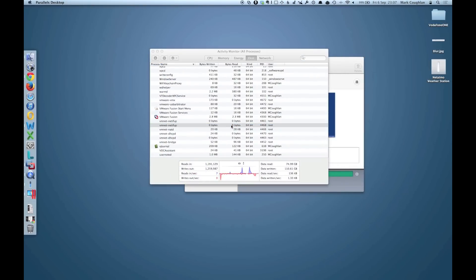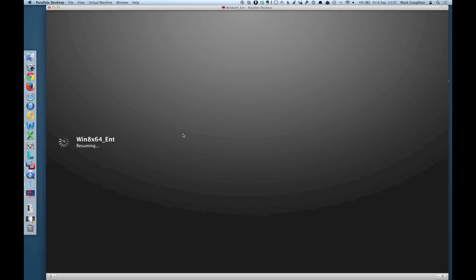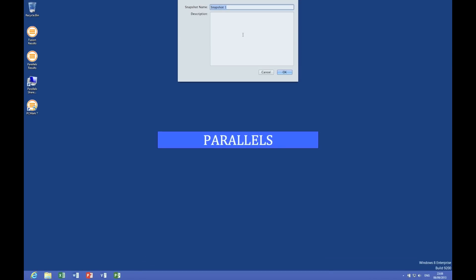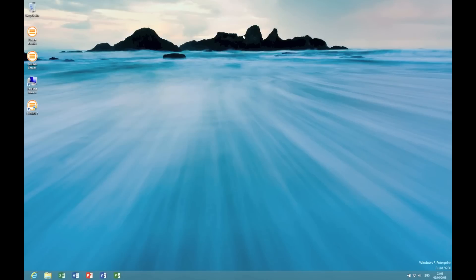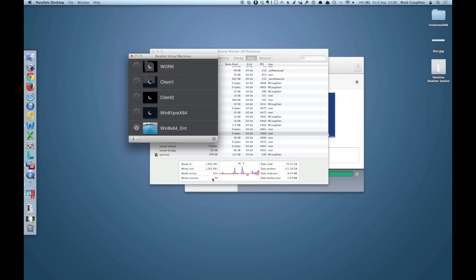If I fire up Parallels again — bear in mind I've already got a VM running now, so I'm going to fire up my test machine. What I'm going to do in Parallels is just take a snapshot of it. There we go, and it's done. You don't get any additional activity on the icon for Parallels. You don't see any big increase in disk activity. It just seems to be so much faster.